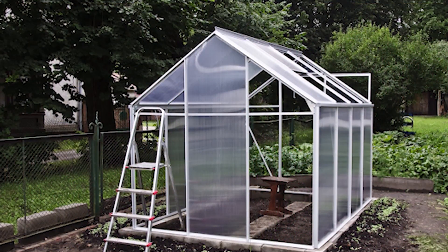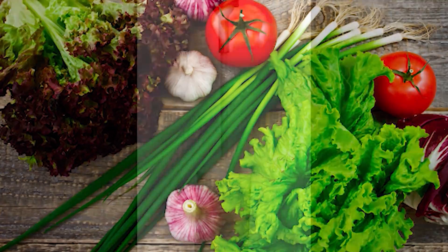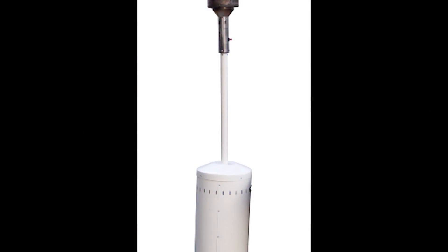A few years ago my son built a greenhouse. He was so excited that for the first time he was going to be able to grow fresh food in the middle of winter. However, he soon found out that greenhouses generally don't work that way. A greenhouse can jump start or even extend a growing season for a few weeks, but in order to grow food in the winter it requires expensive heating.